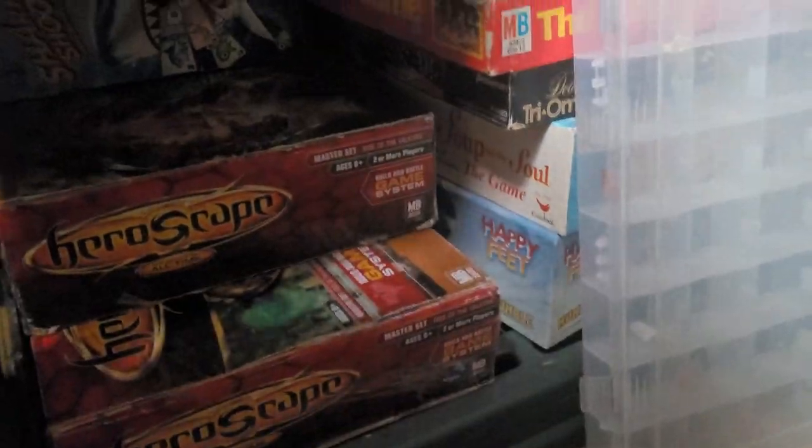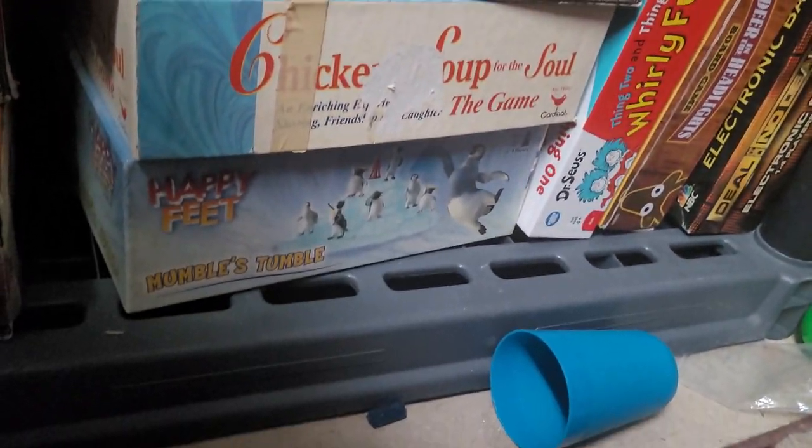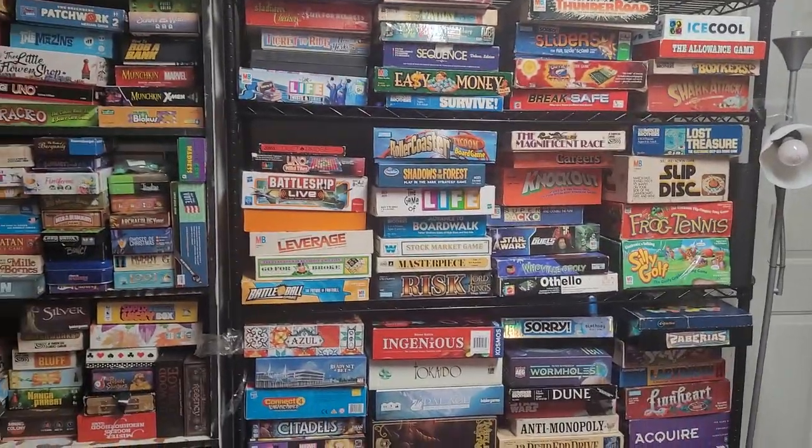We've got some Heroscape boxes and a McDonald's game, and that's what we've got left. Alright guys, so that is our board game collection. Hope you enjoyed. We'll see you next time.